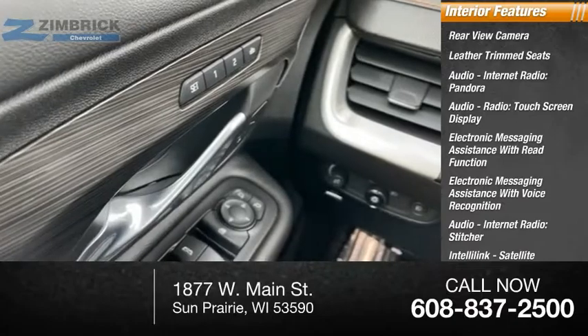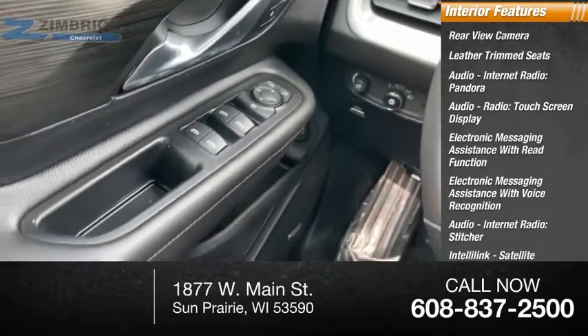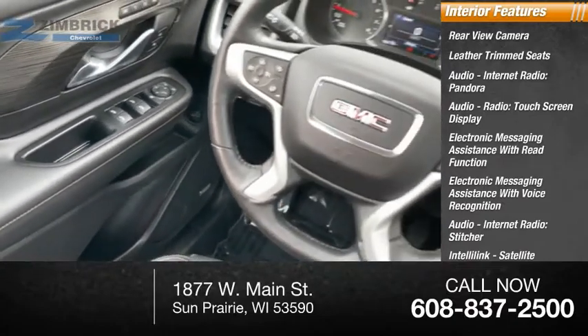Stitcher, IntelliLink, satellite communications, speed-sensitive volume control, and cruise control.